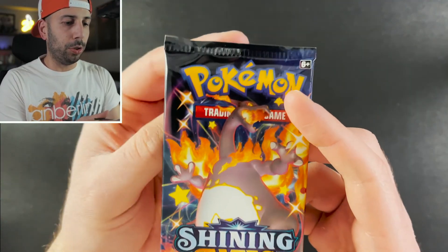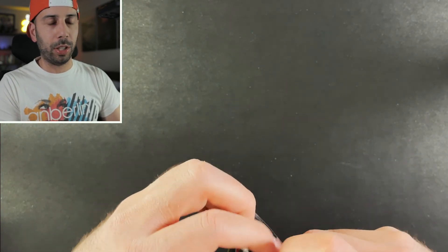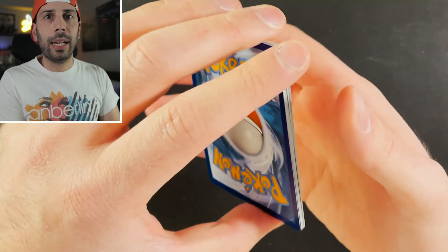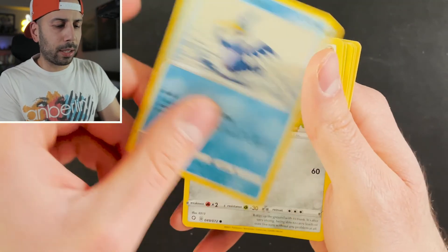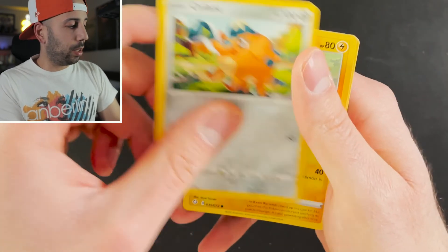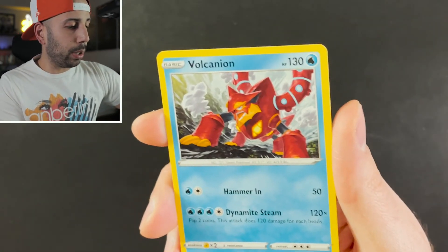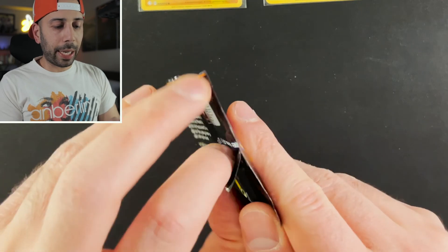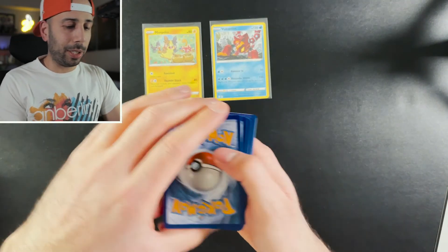We're going to start right off the bat with this beautiful Charizard artwork. Now this is a small set — besides the shiny vault and all the rare cards everyone is chasing, it's a very small set, just 72 cards. I completed all the commons and uncommons pretty much right after opening that Elite Trainer Box. We have a Reverse Holo Morpeko and a Volcanion. I still need to collect a lot of the regular rares and holos. When you take into account all the shiny vault and reverse holos, it's actually a very large set.